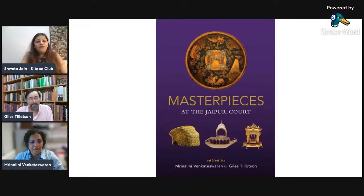Here we are with the editors of Masterpieces at the Jaipur Court. I'm sure we all are intrigued by royalty — what goes behind the closed curtains, what happens in the riches and the kingdoms. But how many times when you have visited a museum, have you really looked into the artifacts, into the pieces displayed there? Before I introduce my guest for today, let me just show you a couple of pictures and images from the book.